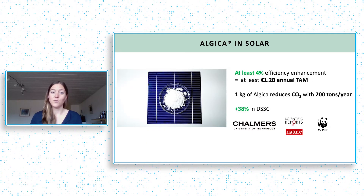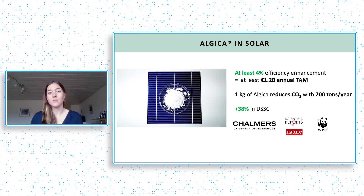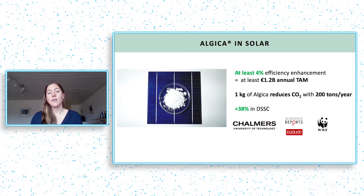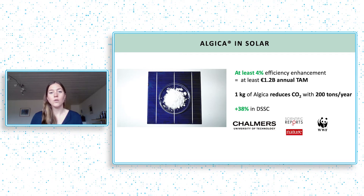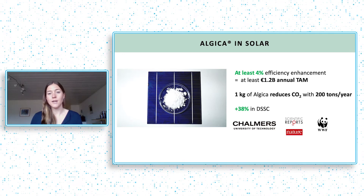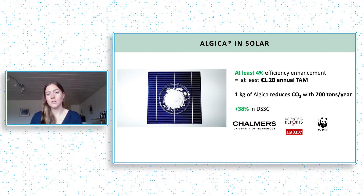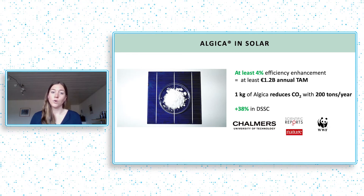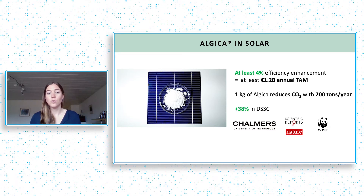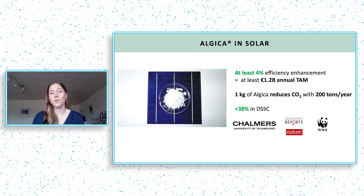Algica can increase the efficiency of the most common solar panel type on the market today — silicon solar panels — by at least 4%. An efficiency increase like this is worth 1.2 billion euros annually. And according to WWF, one kilo of Algica can reduce carbon dioxide emissions by 200 tons per year. In a new, more flexible type of solar cell — perovskite solar cells — we've been able to show efficiency gains of up to 38% together with Chalmers University of Technology.